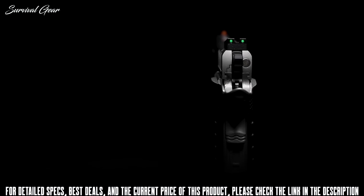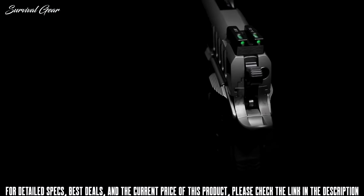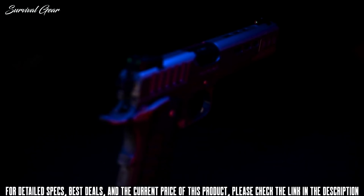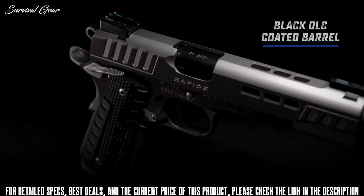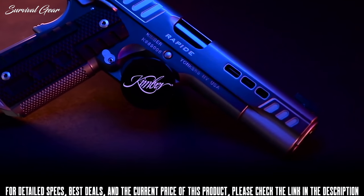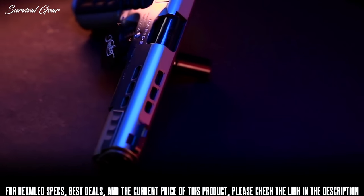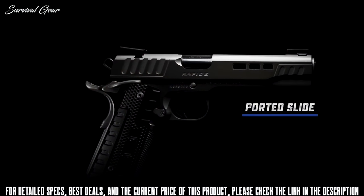The rear sight is ledged and serrated, and both front and rear sights retain tritium inserts for low light conditions. This custom-size 1911 includes black DLC coating on the barrel, which can be seen through the porting on the slide flats and top strap. The material removed from the porting allows for faster slide cycling.